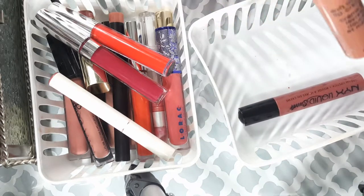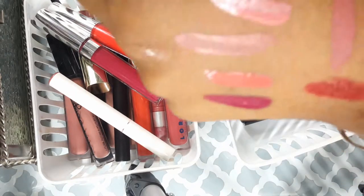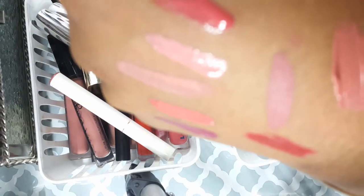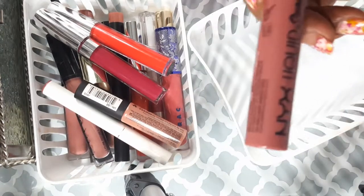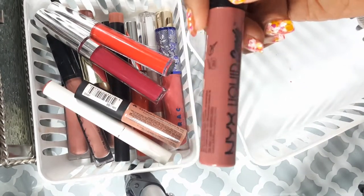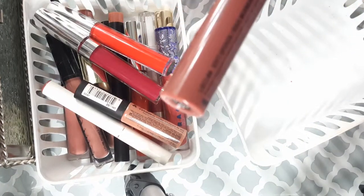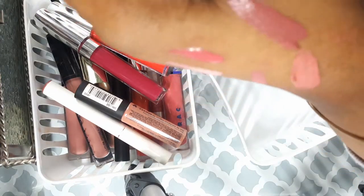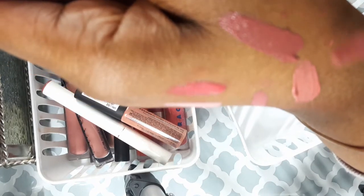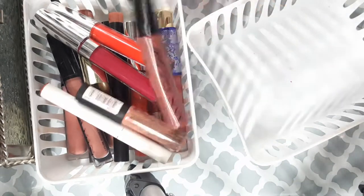This is the NYX Soft Matte lip color in Sao Tome. I love this — I couldn't find my Abu Dhabi and got this one instead. I'm not getting rid of that. Here's another NYX Suede lip color in Soft Spoken. All these nudes are so close together — my goodness — but I think I'm going to hold on to that.